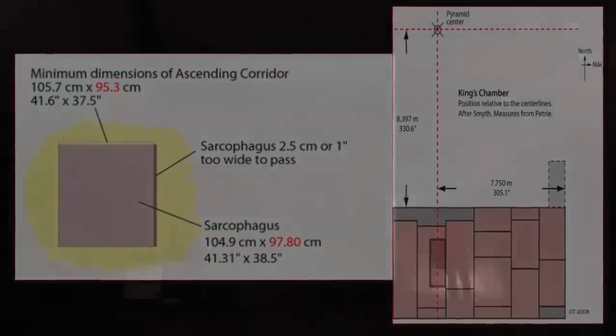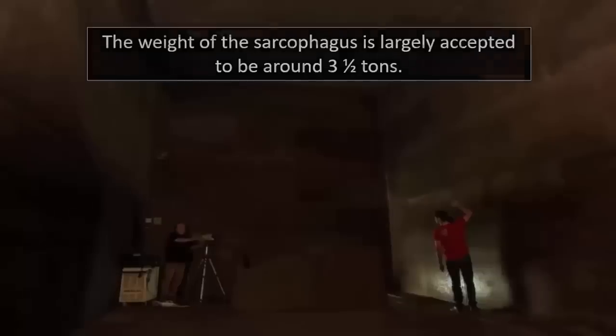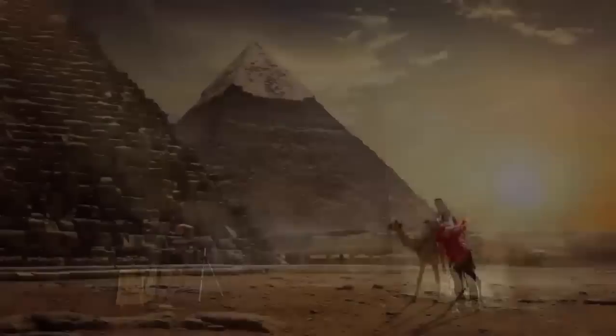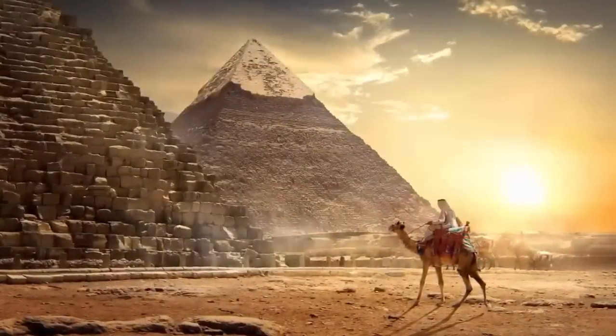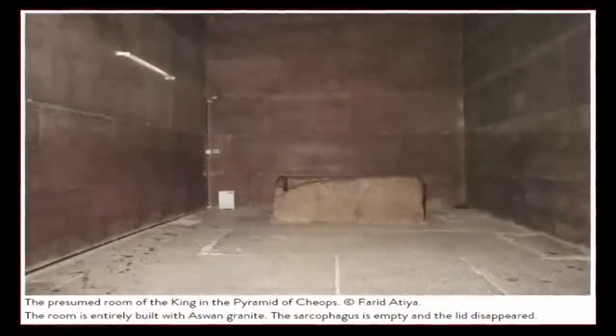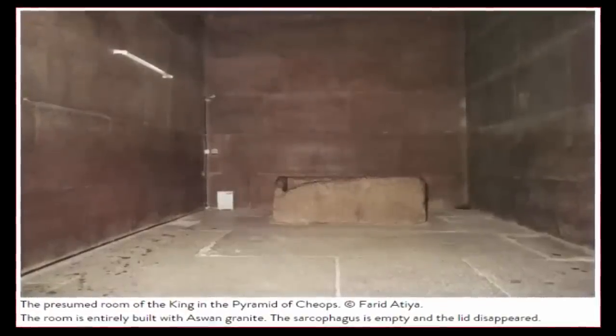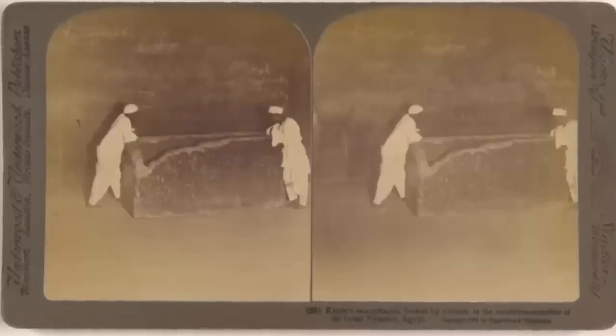This leaves us with two likely possibilities. One: the diorite box was placed there and the pyramid built around it — a mysterious and confusing hypothesis, mostly due to the lack of markings of significance found upon the sarcophagus, or indeed the lack of any dedicative markings found anywhere surrounding it. It is as though the box was placed there without much effort to indicate any importance, yet to cut such a box — discovered to have been cast from one single block of diorite — would have taken tremendous effort.